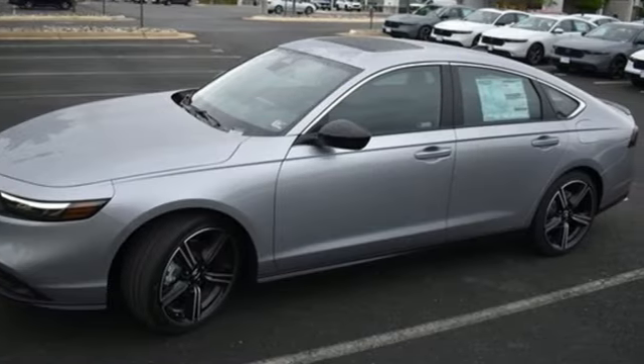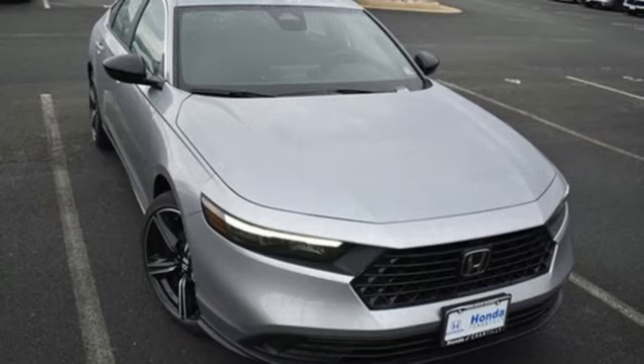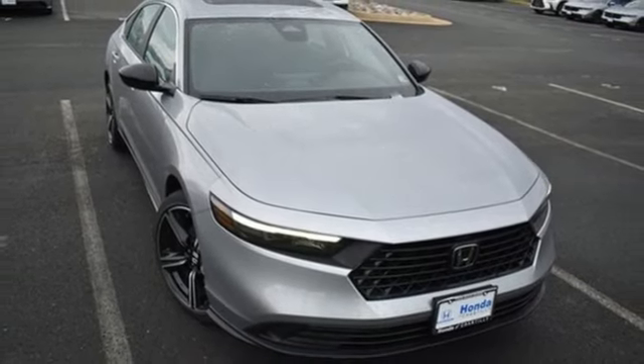It's a Honda so longevity comes standard. Someone's going to drive this fantastic vehicle off the lot. Should be you. Test drive it today.